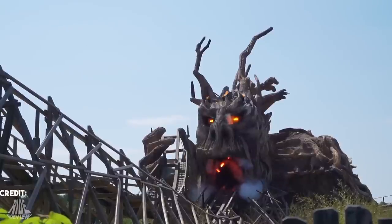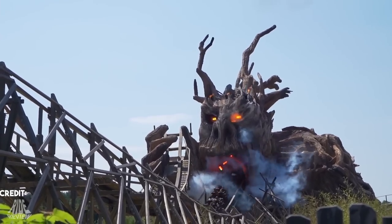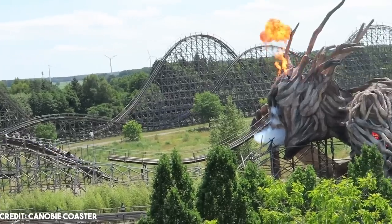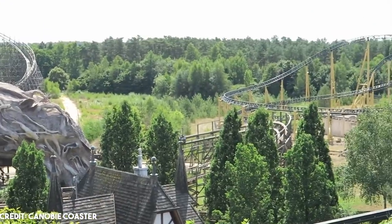To further enhance the overall ride experience, special effects such as lighting, fire, and a roaring soundtrack were also included. Being eaten by a huge tree makes this experience very intense and scary from start to finish.